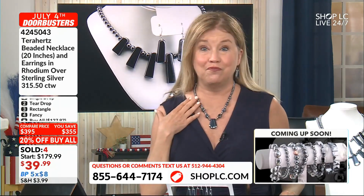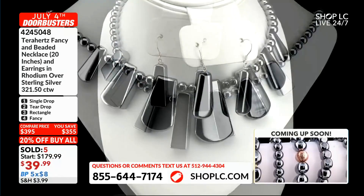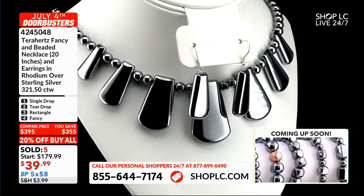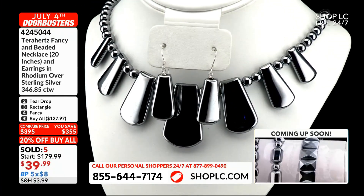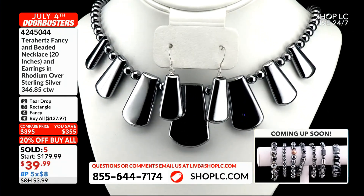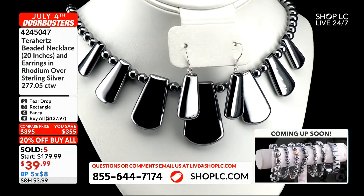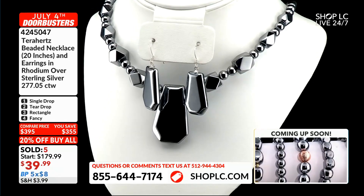Ladies and gentlemen, $39.99 — this is lower than we should be at, and you're getting 20% off the buy-all. I see SM took care of that buy-all. These are all beautiful. Look at the carat weight on these — 346 carat 85. $39.99 with the earrings, what a great value. $277 on one of them — this is such a fantastic deal.